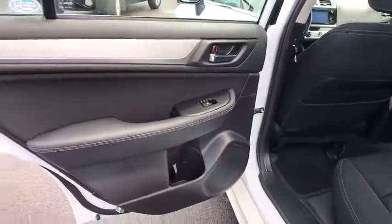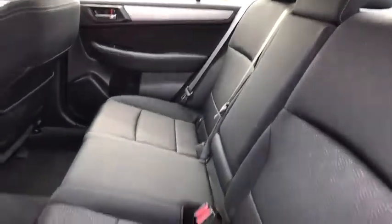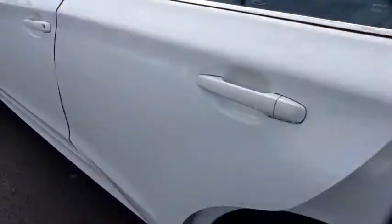Leather-wrapped steering wheel, adjustable steering wheel, power steering, cruise control, four-wheel disc brakes, aluminum wheels, floor mats, climate control.